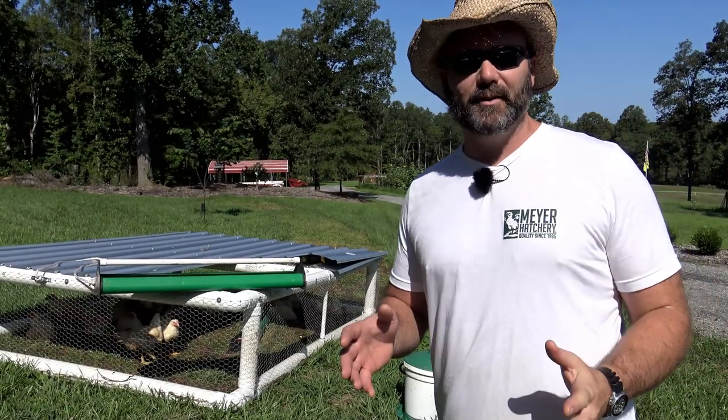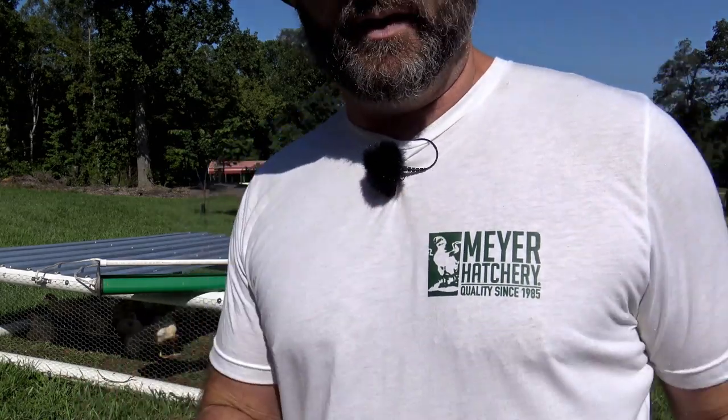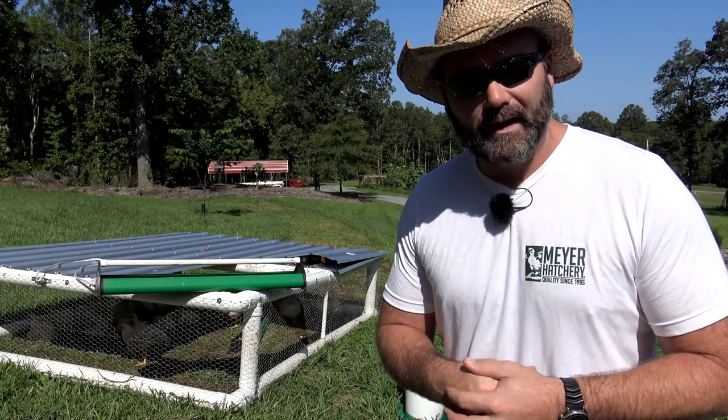Hey folks, this is Josh, Journey Ridge Farmer. Welcome to the farm vlog today. Today's video is going to be another video in conjunction with Meyer Hatchery. We're going to be working with Meyer Hatchery for several videos here, teaching you how to raise your chickens and raise your own meat birds for your own farm and your own family's production.